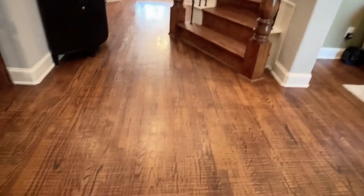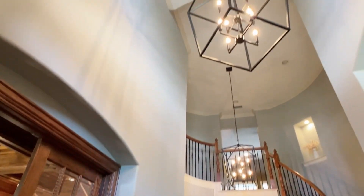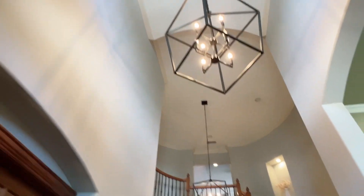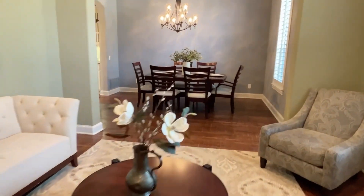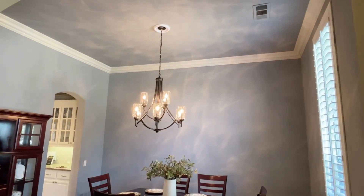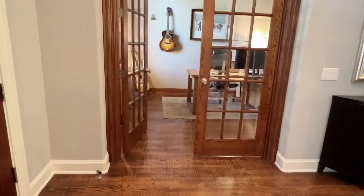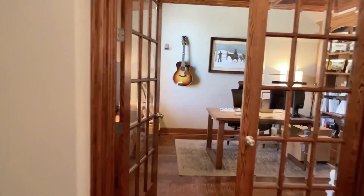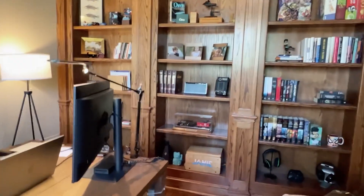Inside, hand scraped hardwood floors and a beautiful staircase. Pretty lighting. It's been updated. To the right, stacked formals. The wood extends through here with that pretty crown molding. Beautiful lighting. Nice big base molding. And then across the way, to the left of the foyer, is a study with French doors. We have built-in cabinets and a beautiful coffered ceiling.